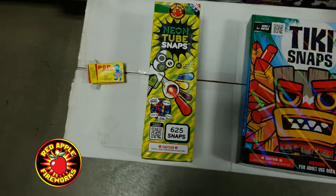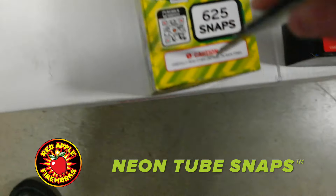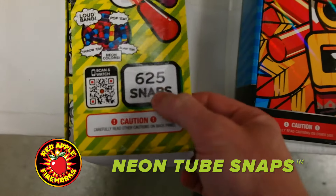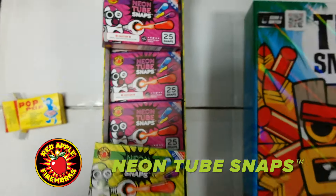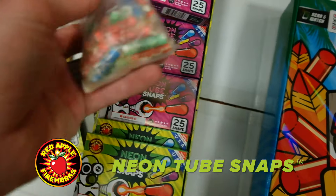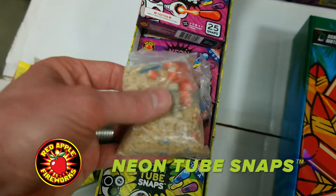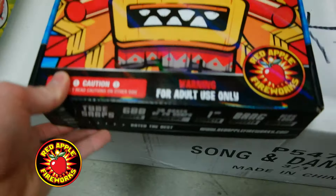Up next: neon tube snaps. Your 625 snaps in this box are arranged in two colors — the contents are the same between the two boxes. These are a lot louder than the neon bang snaps, and they're packed in sawdust so that they don't instantly break when you drop them. Here's what these guys look like out of the bag — awesome.